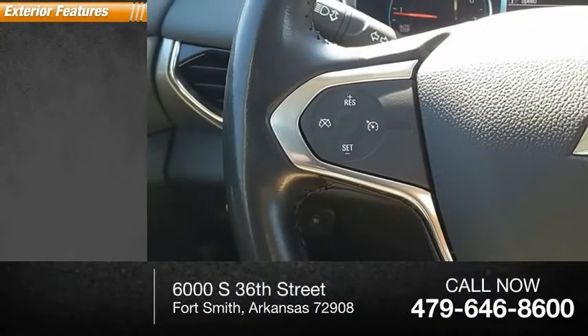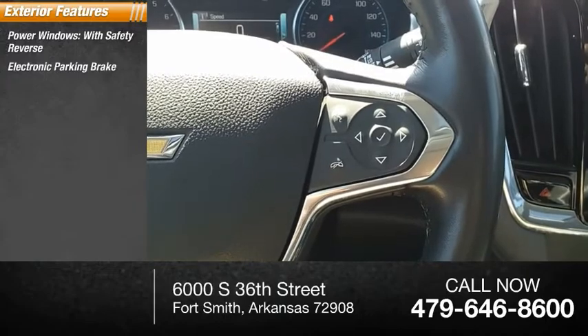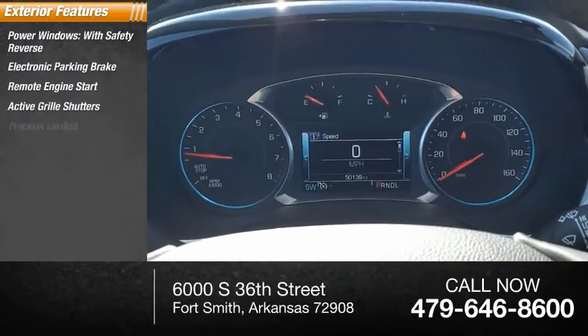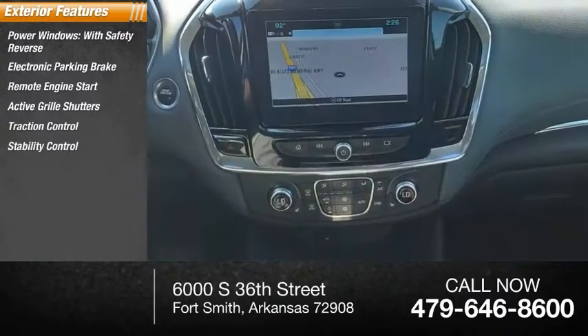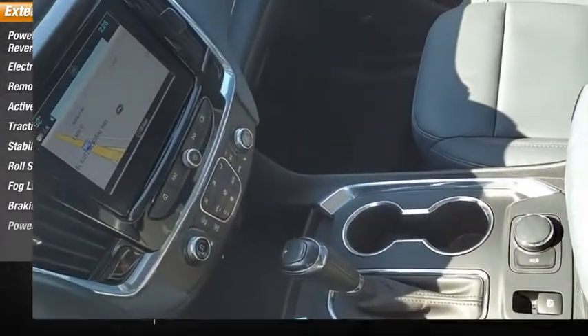Here are some of this vehicle's great options: power windows with safety reverse, electronic parking brake, remote engine start, active grille shutters, traction control, stability control, roll stability control, fog lights, braking assist, power brakes.